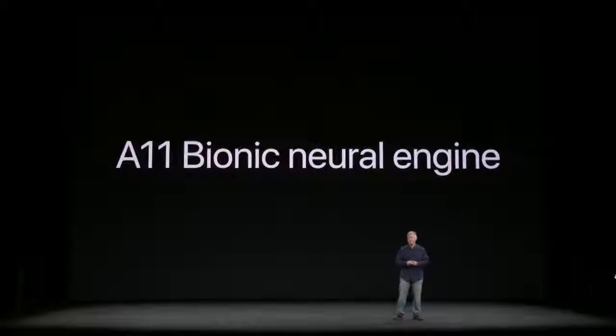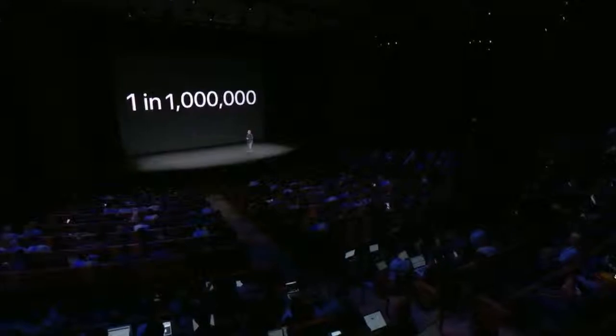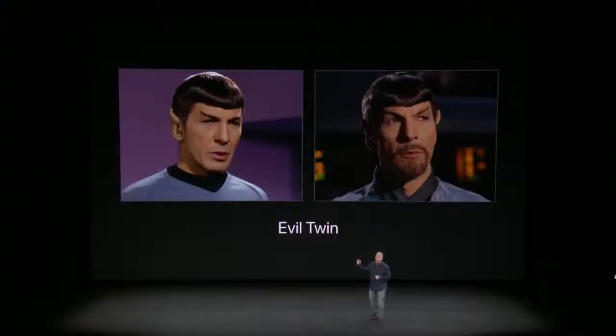In the phone is an A11 bionic chip with a built-in neural engine to process face recognition — that's where that 'bionic' term comes from. This neural network is embedded into your device. They claim Touch ID is one in 50,000, while Face ID is one in a million, because of the various dots being projected onto an individual's face. He does say that if you have an evil identical twin, they might be able to get in.